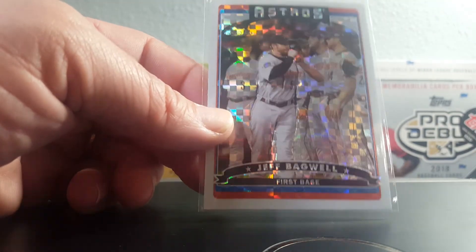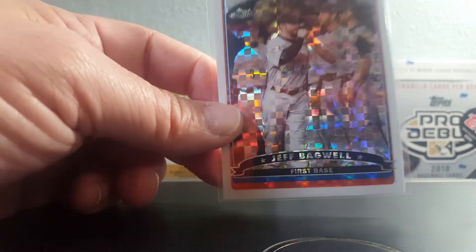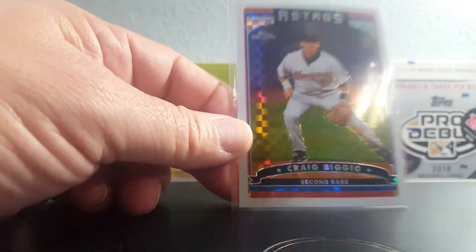Got a 2006 Bagwell atomic refractor — I might have this already in my Bagwell PC, but for the price I found it at — a quarter — I'm gonna buy these all day long. Same thing for the BGO quarter bin pickup: give it to me every day.